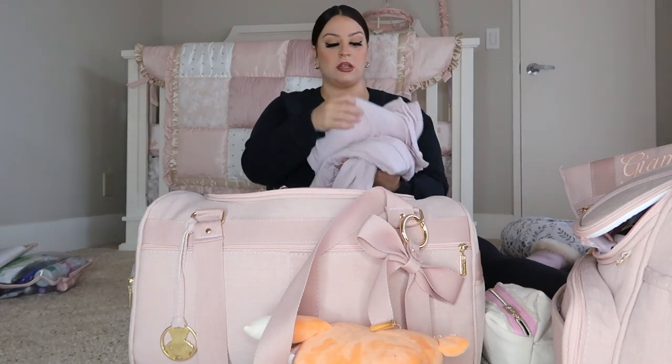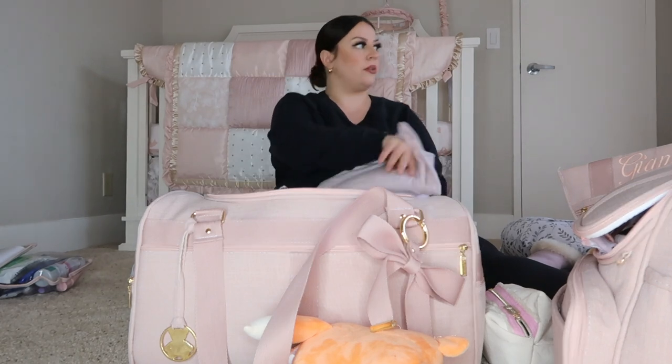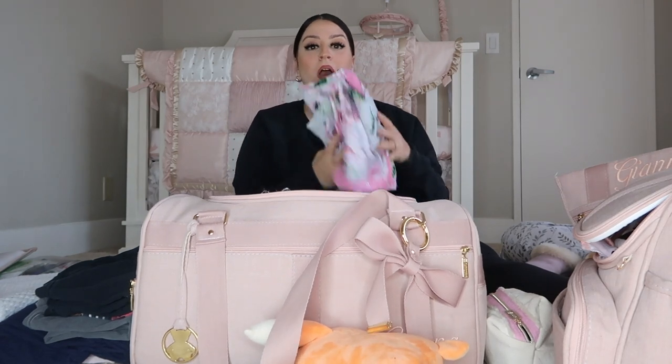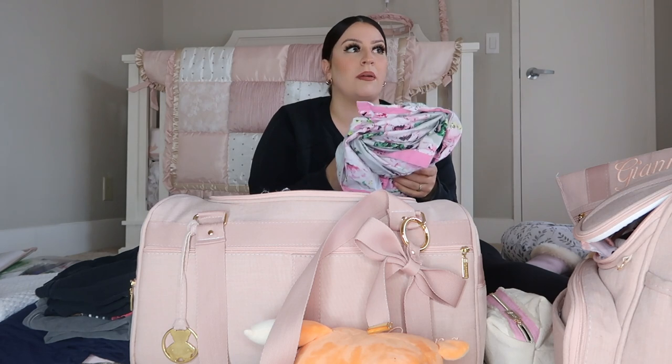I brought a two-piece Victoria's Secret pajama set - super comfy, loose, and buttoned so I can easily breastfeed. For lounge pants you honestly want to wear dark because you did just have a baby and could spot or bleed. I brought two regular comfy sleep t-shirts and my own towel because it just made me feel so good. I also brought my own hospital gown that I bought on Amazon - it fits so much better, my butt wasn't hanging out, and I felt so cute.